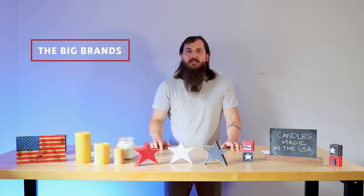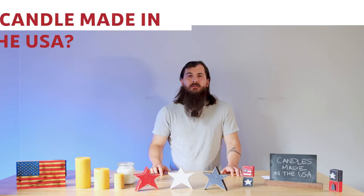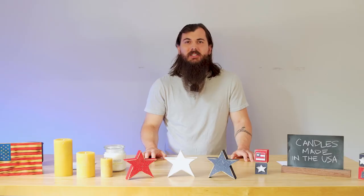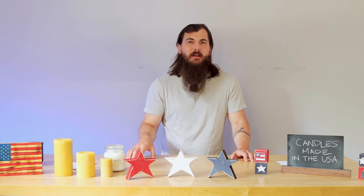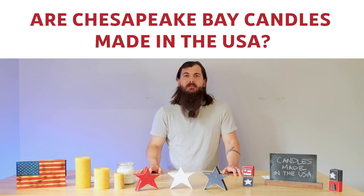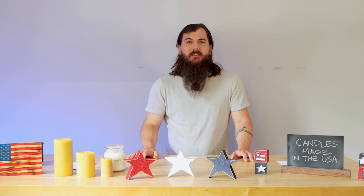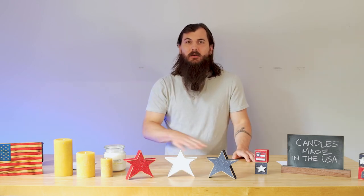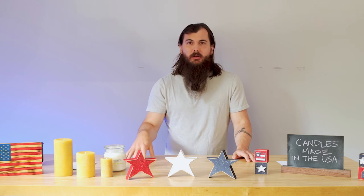Now let's get to some of the big brands in the industry and where they're actually made. First up is Yankee Candle — made in the USA? Unfortunately, despite the name, their materials are sourced from all over the world, so they cannot be considered 100% made in the USA. Next are Chesapeake Bay Candles. This is another case where these are designed and poured in the USA, but all of the materials that go into the candles are sourced globally.